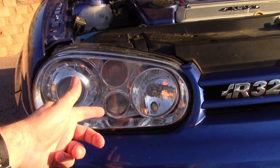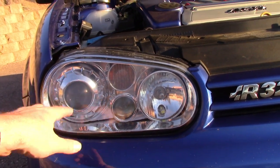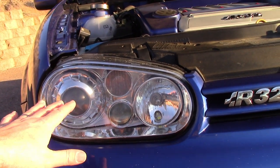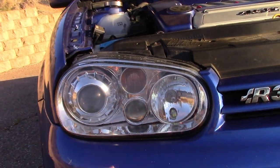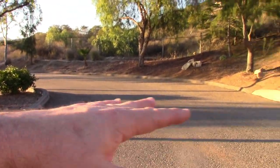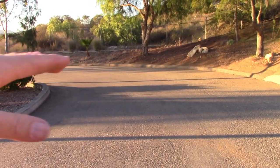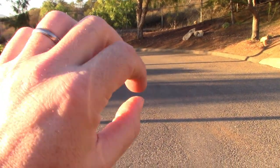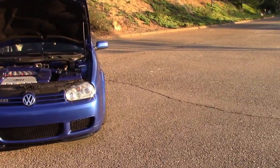They also have a fog light, which I found really useful for an unexpected purpose. When you have HIDs, even Xenon HIDs, when you flick to bright, the cutoff line is still so low that you can't see street signs. So you're driving along looking for the place you need to turn, and you've got this very razor-sharp HID cutoff. If you flick on your fog lights, boom — all of a sudden you can see street signs and stuff illuminated. It's not really the intended purpose of fog lights, but I found it very useful.